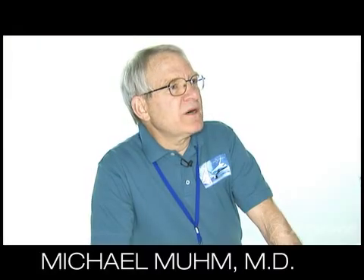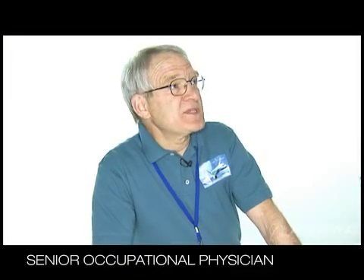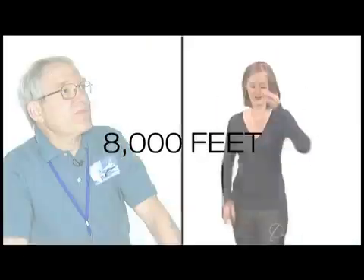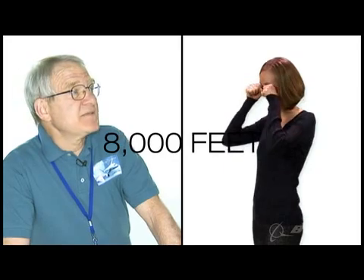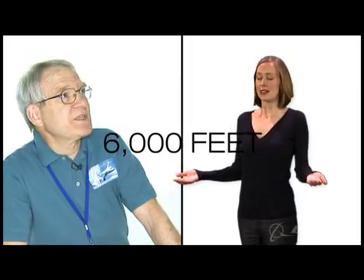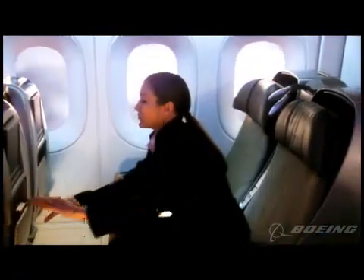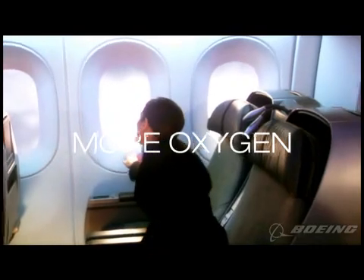We took 500 people and put them into an altitude chamber where we simulated the altitudes. A lot more people complained of discomfort after a few hours at 8,000 feet than they did at 6,000 feet, which was equivalent to ground level. The composite fuselage is a driver because we don't have to design for fatigue. We have a maximum cabin altitude of 6,000 feet on the 787, and with that higher pressure and lower altitude comes more oxygen. That's important for how people feel after a long flight.